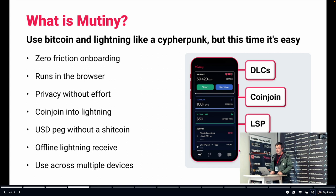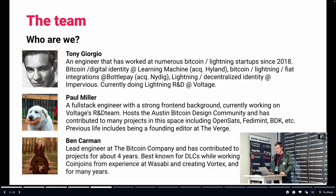We also have ideas for how we can do a USD peg without a shitcoin using DLCs. I think the world probably needs a stablecoin that's not a shitcoin right now. Offline Lightning receive is something we're going to be able to do. And we're going to make this usable across multiple devices — a wallet is typically associated with a single device, but we think we can make it portable through the power of technology. DLCs, CoinJoin, LSP routing node — these are all services that bubble up into the experience that is Mutiny Wallet.